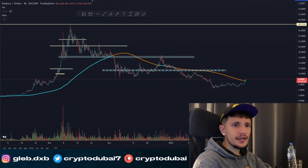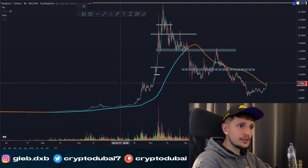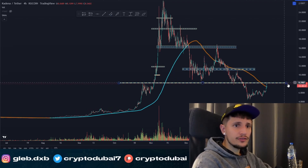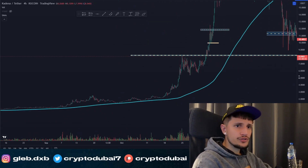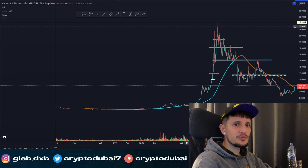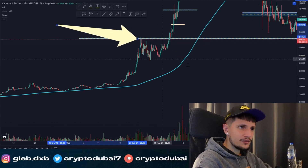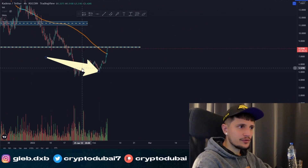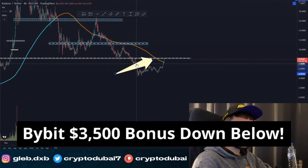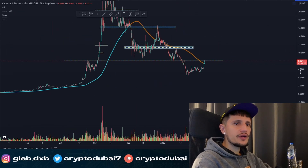Quick update on KDA — finally some buying pressure is coming in. Right now we are trading at a very important key zone around $8.30, or let's say just $8. You can see that during the crazy run-up of about 1,400% to about $28, we already had some resistance right here once. That resistance then flipped into a new support, and right now it's acting again as a new resistance.